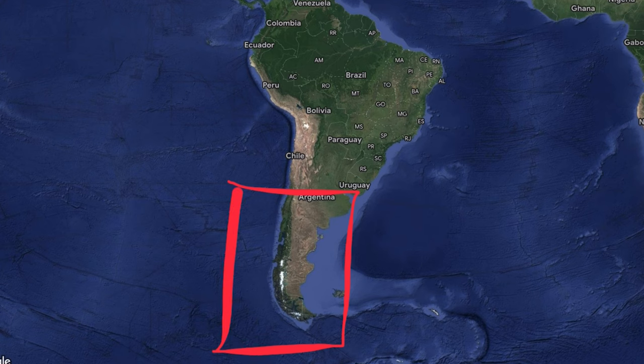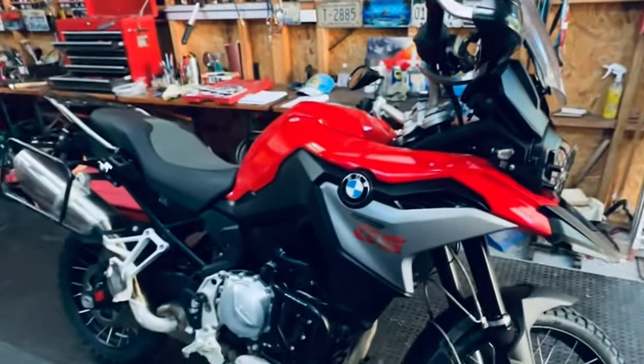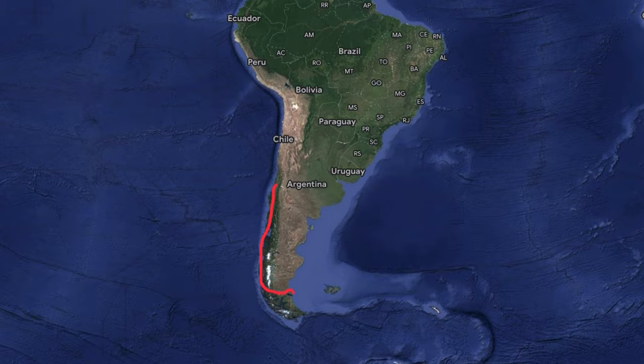Riding through Chile and Argentina to the southern tip of South America is kind of a legendary route for motorcycle travelers. This winter I decided to skip out on some of the rain and snow back home in Washington State, fly down to Chile, rent a bike at the northern end of Patagonia and then ride as far south as I could possibly go.